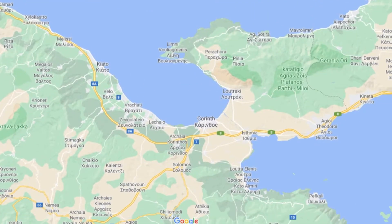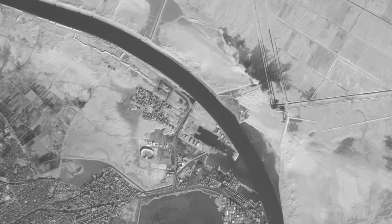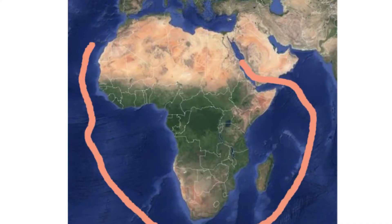Canals are great because they save you a good amount of time on what would otherwise be a very long journey. But the problem with canals is that most of them were built in the late 19th century, which means that for most people throughout history, they had no option — they had to take the longer route.